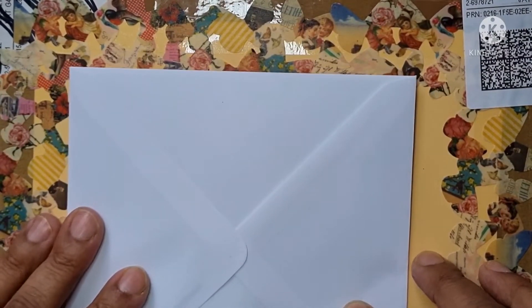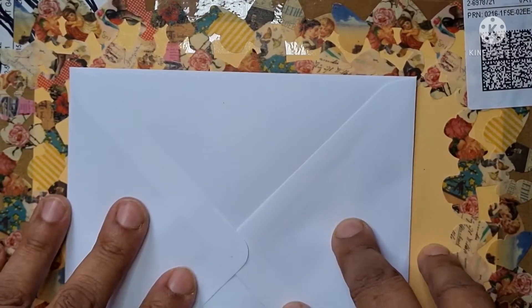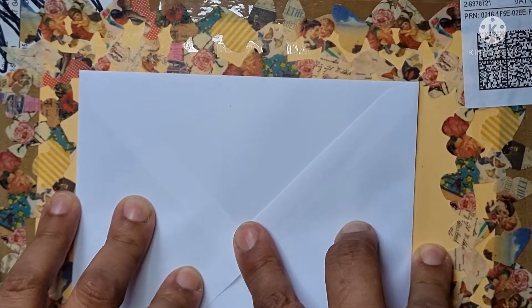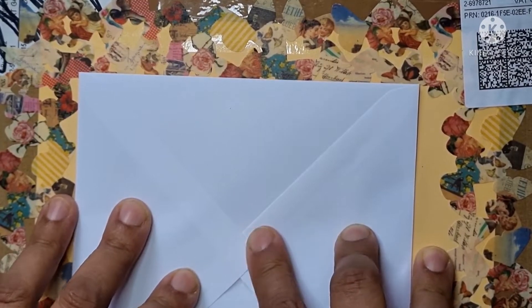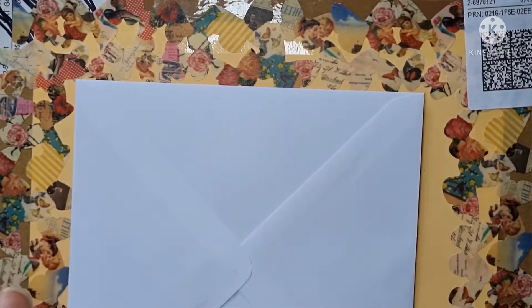Hi, good morning everybody, it's Aisha the Artsy Grandma, hope you're all well. I received my winnings from Paper and Twine over the weekend from Ashley, who is here on YouTube. I was lucky enough to win the third prize in her 'Glad to Be Alive' challenge. So before I show you my winnings...